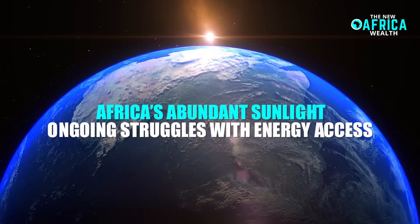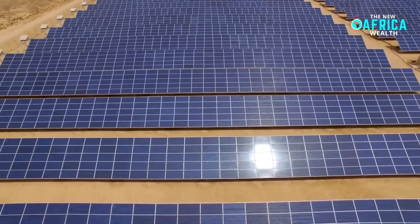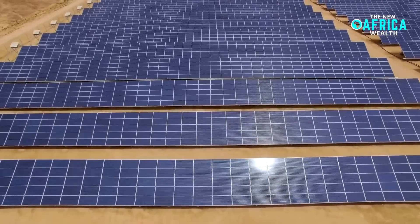With Africa's abundant sunlight and ongoing struggles with energy access, this breakthrough could provide an unprecedented opportunity to bridge the continent's vast electricity gap.